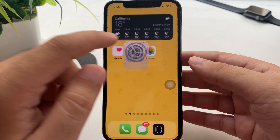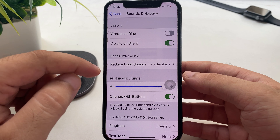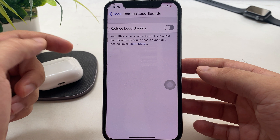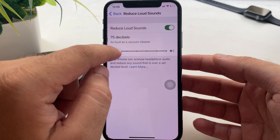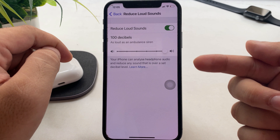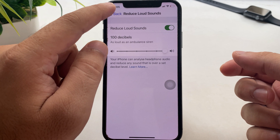Open the Settings app on your iPhone, scroll and tap on Sounds & Haptics, then scroll again to Reduce Loud Sounds. Turn off the toggle to get the maximum sound to your AirPods second generation, first generation, or AirPods Pro. Otherwise, change the output volume level from 75 decibels to 100 decibels. If this setting works for you, great — if not, follow the next solution.